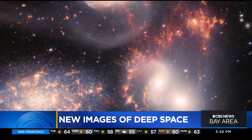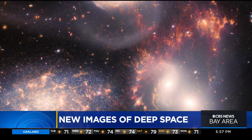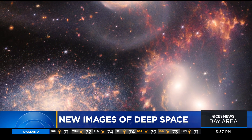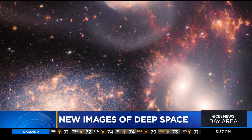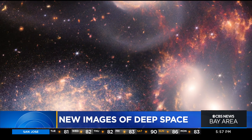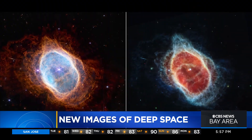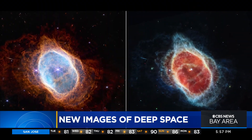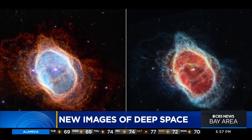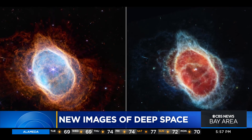You may recognize this famous galaxy group — it was featured in the holiday classic It's a Wonderful Life. But this latest image sheds a whole new light on the five galaxies, showing sparkling clusters of millions of young stars and starburst regions of new stars being born. And check out the Southern Ring Nebula, approximately 2,500 light-years away.